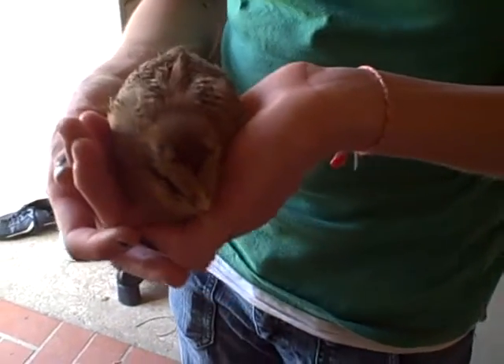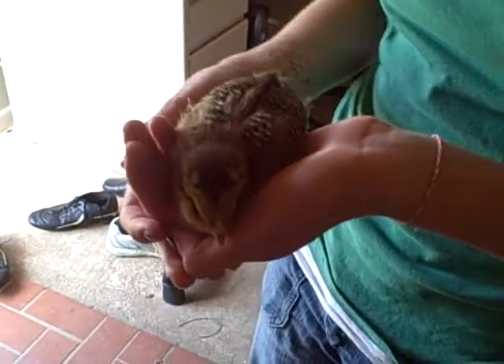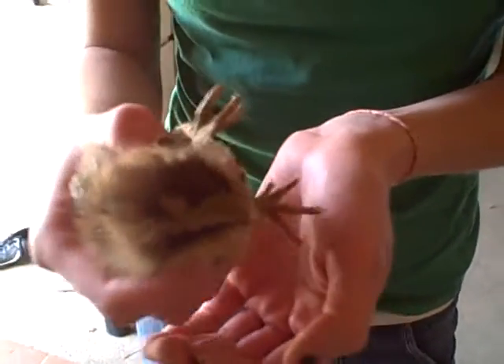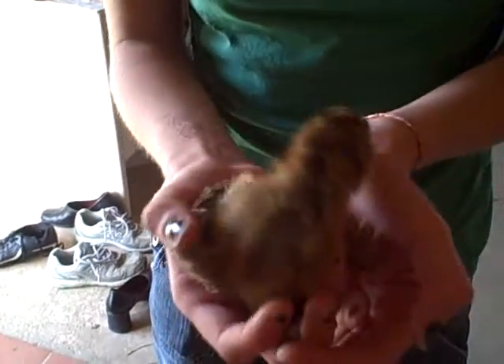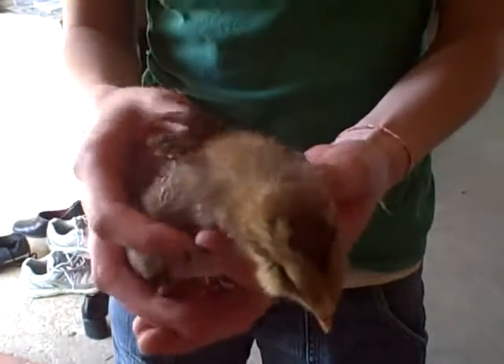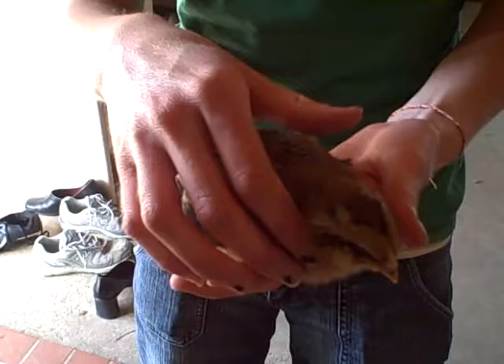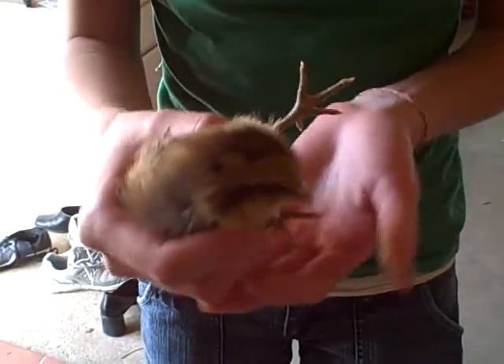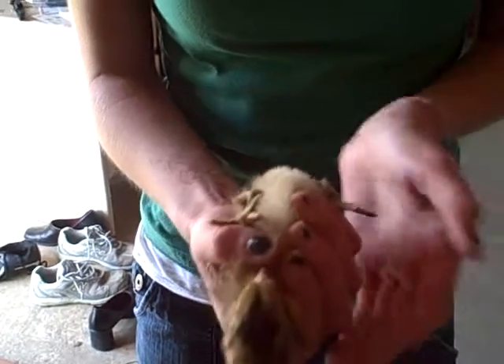If your chicken becomes aggressive, you'll want to implement the alpha roll. Watch carefully, but don't try this at home. Oh! Oh, hold on! See, the chicken still wants to be alpha, but you're gonna have to just, you know... Use the alpha roll and wait.